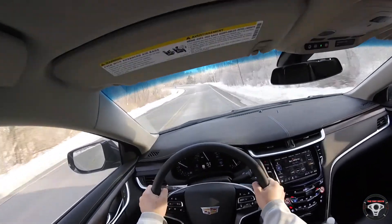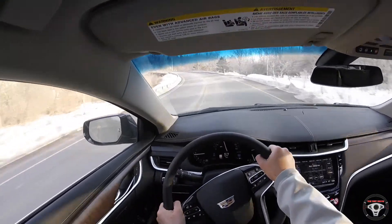Primarily I use GoPro Hero 4 Session cameras when I'm doing action footage or POV things like that, in addition to my main camera. But this is actually a very nice camera — it has a screen on the back, it comes with this protective housing here, and you can use this with basically all of the GoPro accessories.